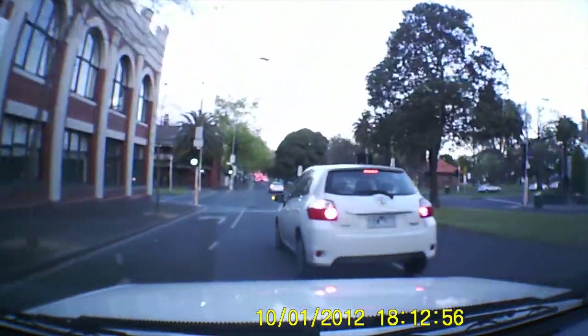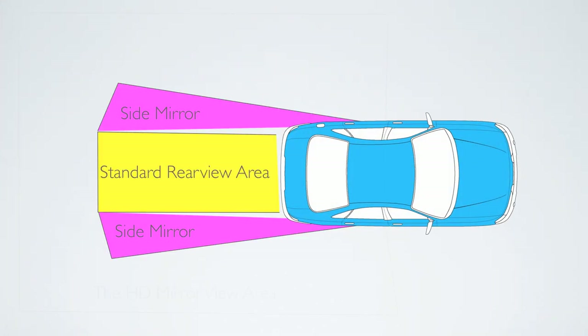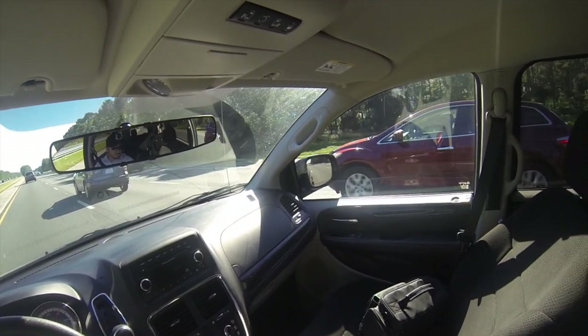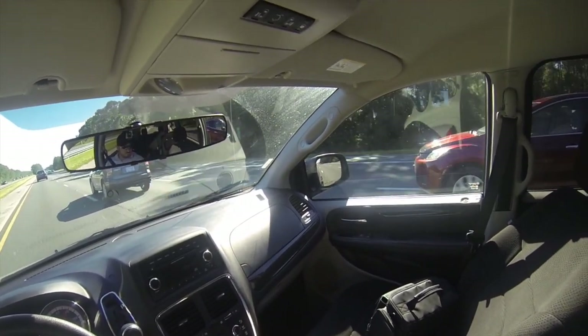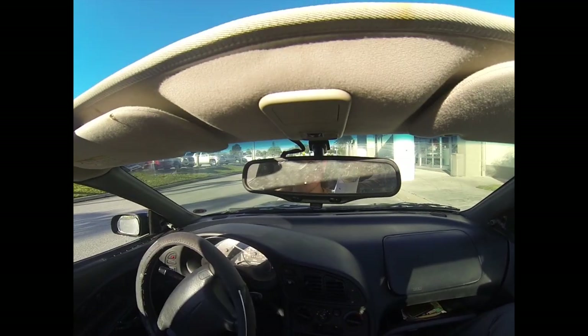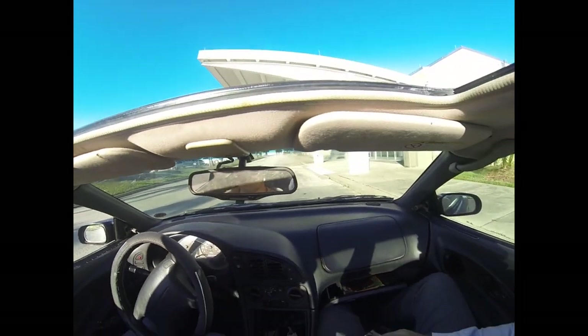A standard rear view mirror allows us to see only what's in our rear view window. Our side rear view mirrors delay or limit our surroundings. By the time you could see the other vehicles with your side mirrors, a lot of things can change or happen. We thought this was a problem. We found the solution.